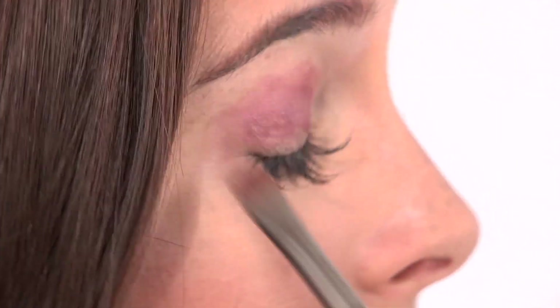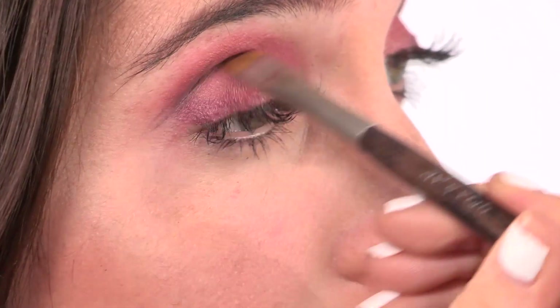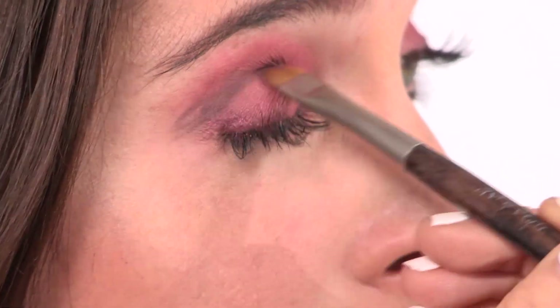Focusing on the outer corners, I'm going back to the Clarins palette using the bottom left darker shade. Taking a little brush, I'm going to define my eye by going on the outer corners, along my socket line to define the eye, and then along the lower lash line.